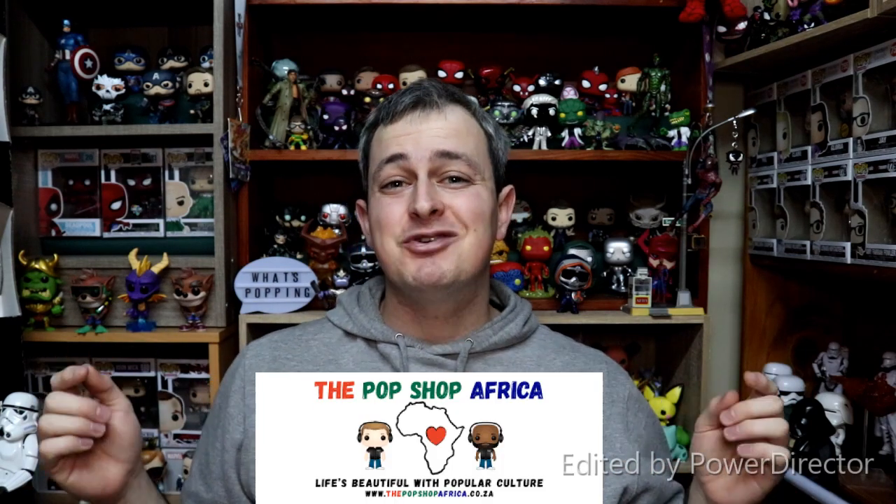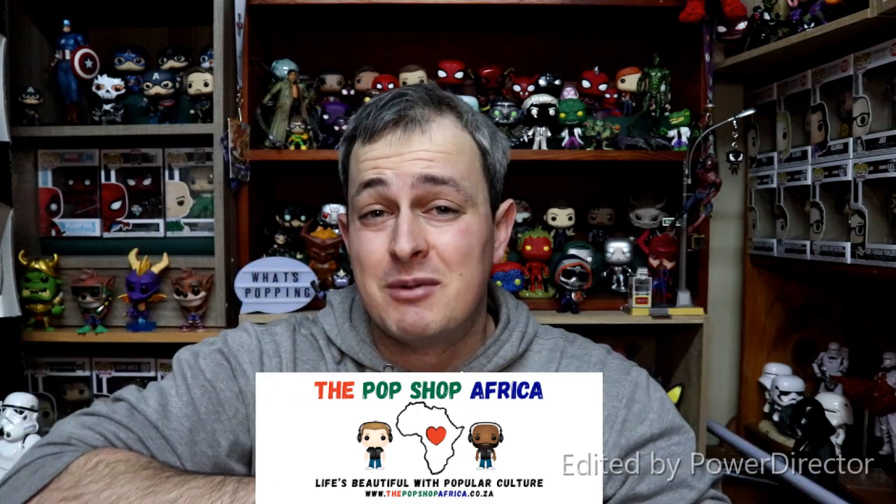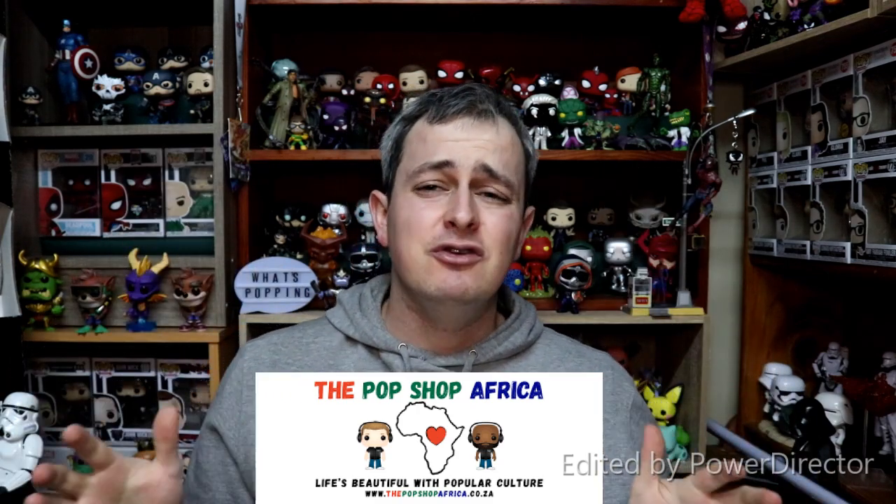So I contacted Wayne over at Pop Shop Africa — I will leave a link to his store in the description down below. Go check him out guys, it is a brand new store, absolutely awesome. All of his Pops that he ships out come in Pop Protectors, which is amazing because Wayne is also the owner of Pop Protectorverse, the sister company to Pop Shop Africa.